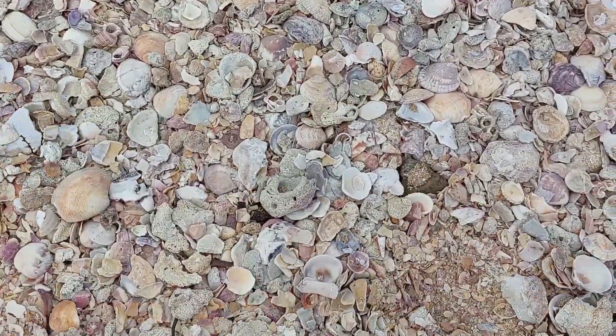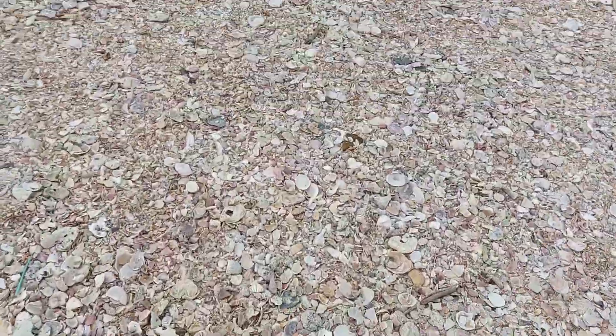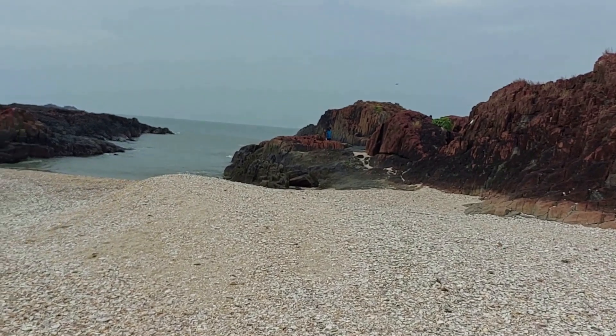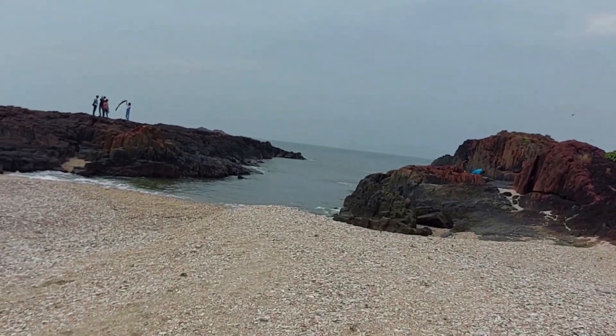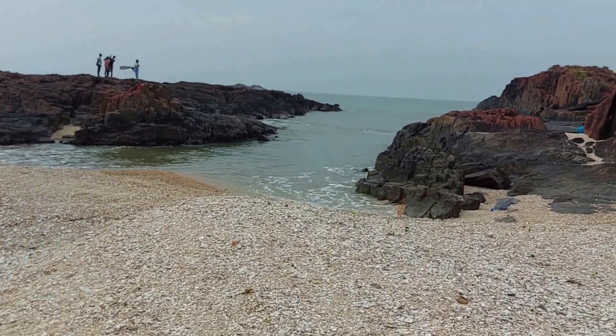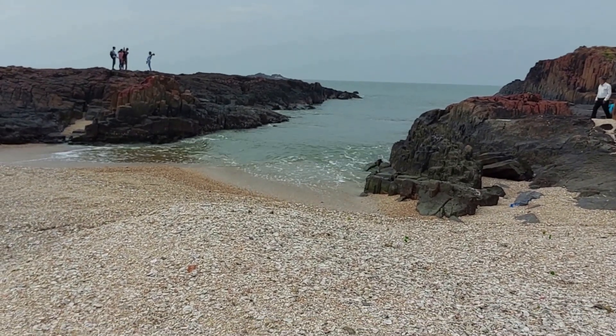In this area you have big shells. You can collect and take them away if you want. Let's spend the rest of the time wandering around the island and clicking scenic photos.